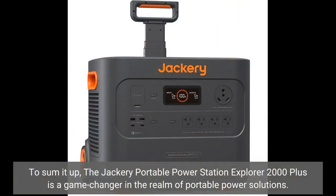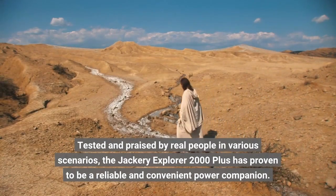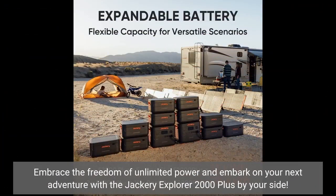To sum it up, the Jackery Portable Power Station Explorer 2000 Plus is a game-changer in the realm of portable power solutions. Its impressive power capacity, versatile charging options, compatibility with solar panels, expandable storage, and compact design make it a must-have for adventurers and those seeking energy independence. Tested and praised by real people in various scenarios, the Jackery Explorer 2000 Plus has proven to be a reliable and convenient power companion. Embrace the freedom of unlimited power and embark on your next adventure with the Jackery Explorer 2000 Plus by your side. Click on the link below to get a coupon.